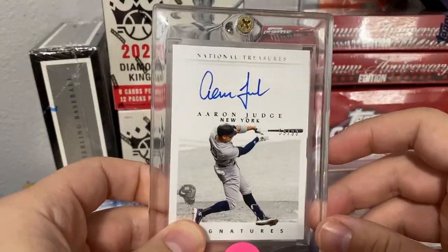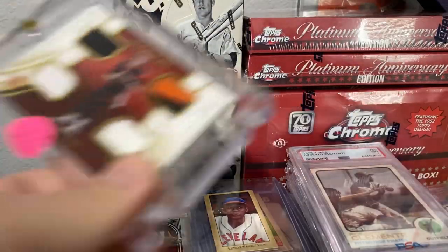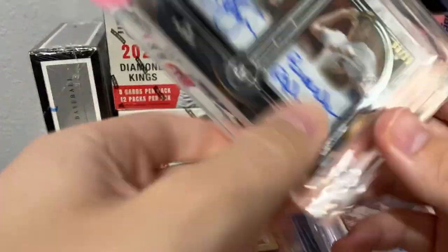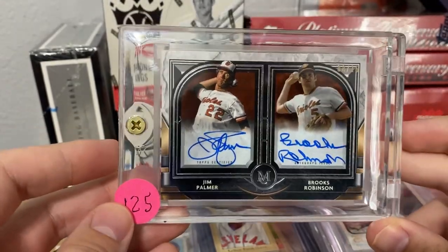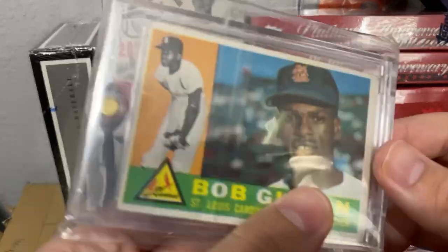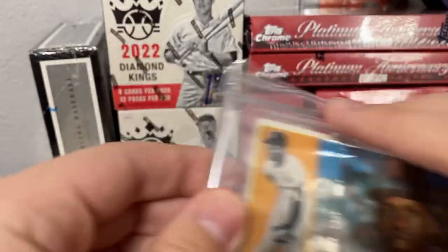Aaron Judge, Russell Wilson RPA, a Joe Burrow Immaculate four-color patch — I thought this one was really cool. Jim Palmer, Brooks Robinson — this type of stuff I'd keep for my PC, but I picked up some better stuff in my opinion for long term. I'll show you guys that soon.